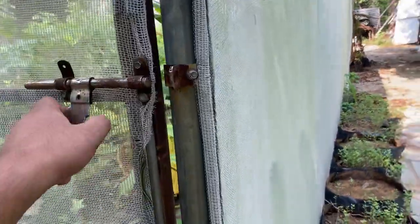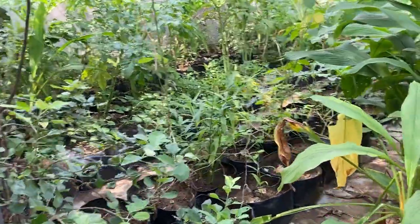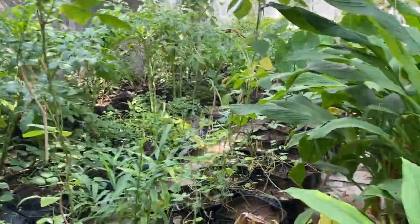Hello friends, welcome again to my channel Organic and Hydroponic Urban Grow Pro. We are in the second week of October and today it is time to visit our urban net house and see what all plants are doing which we have planted into the monsoon. Let us get in and see how the plants are doing.